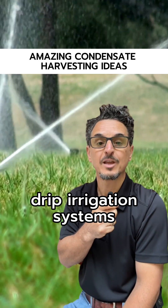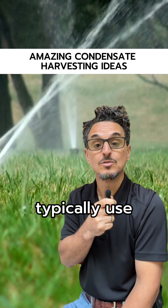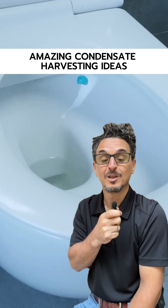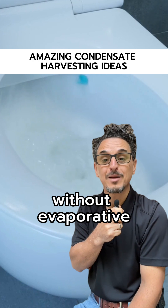Number two: landscape irrigation. Spray and drip irrigation systems with combined zones needing 40 GPM or less typically use about 1,000 to 7,000 gallons per day of water. Number three: toilet flushing. This is an ideal solution for facilities without evaporative cooling systems.